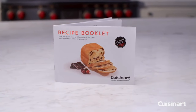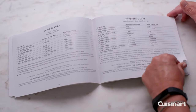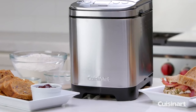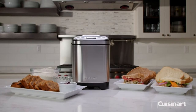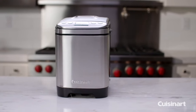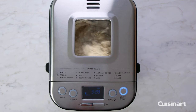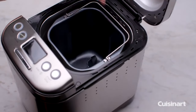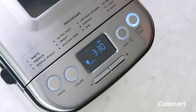This Cuisinart bread maker has audible tones to notify you when to remove the paddle, add mix-ins, and finish the keep warm cycle. It also features a 60-minute warm cycle once baking is done and a 13-hour delay start feature so you can wake up every morning with freshly baked bread. The viewing window in the lid and interior light let you monitor the bread as it bakes. Cleaning and maintaining this bread maker is easy with its removable non-stick bread pan and paddle — simply wipe clean with a soft, damp cloth.